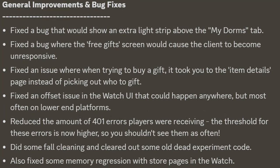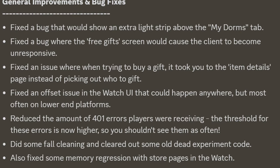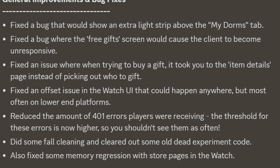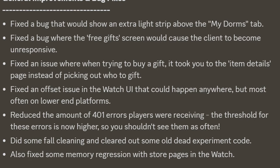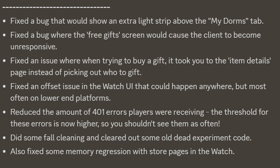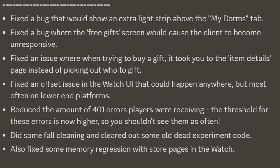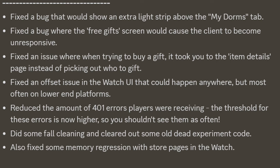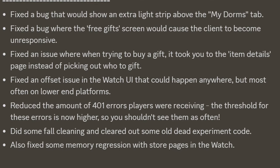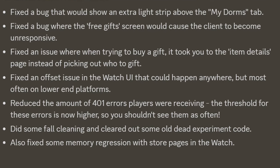For general improvements and bug fixes: they fixed a bug that would show extra light strips above the My Dorms tab, fixed a bug where the free gifts screen would cause the client to become unresponsive, fixed an issue where when trying to buy a gift it took you to the item details page instead of just picking who to gift it, fixed an offset issue in the watch UI that could happen anywhere — most often on lower-end platforms — reduced the amount of 401 errors players were receiving. The thresholds for these errors are now higher, so you shouldn't see them as often. They did some fall cleaning and cleared out many old dead experiment code, and also fixed some memory regression with store pages inside the watch, which you love to see.